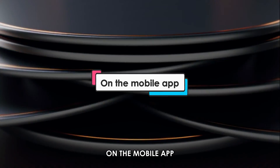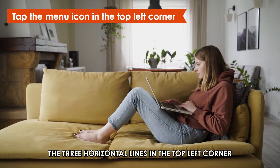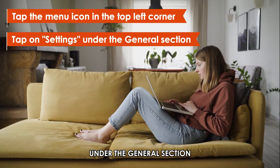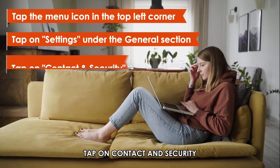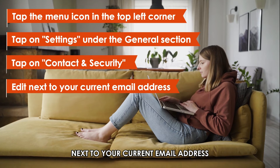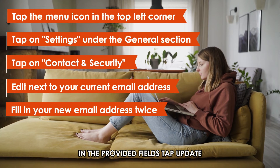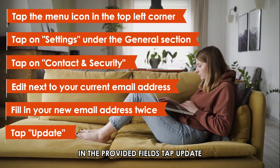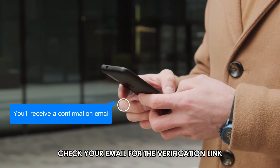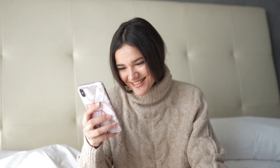On the mobile app, open the Credit Karma app. Tap the menu icon — the three horizontal lines in the top left corner. Tap on Settings under the General section. Tap on Contact and Security. Tap on Edit next to your current email address. Fill in your new email address twice in the provided fields. Tap Update. You'll receive a confirmation email at your new address. Check your email for the verification link and click to confirm your change.